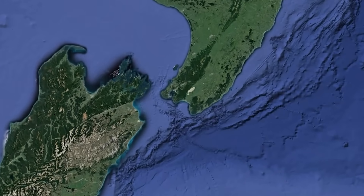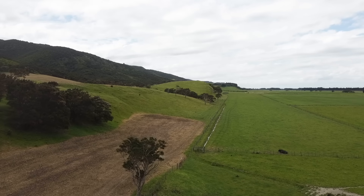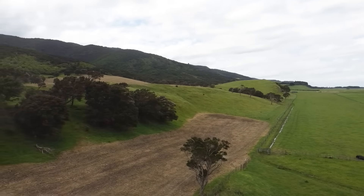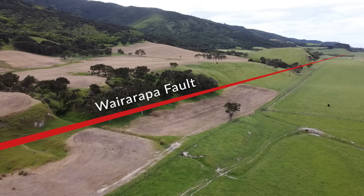Today I am at a place called Pigeon Bush, which is a really extraordinary landform in the Wairarapa, about 50 kilometres northeast of Wellington City. As you can see here with this drone view, there is a long sloping hillside going off into the distance with flat ground on one side and a slope on the other. That is the line of the Wairarapa Fault.